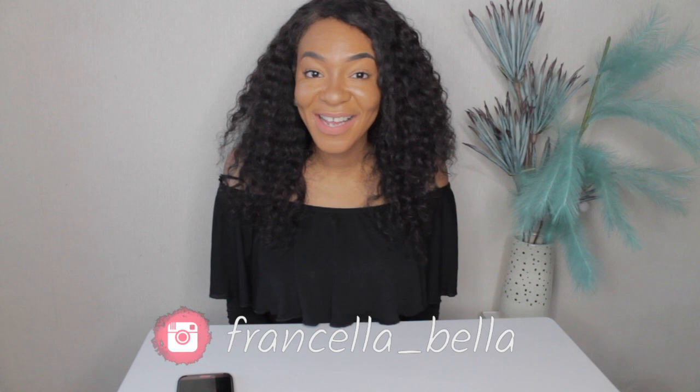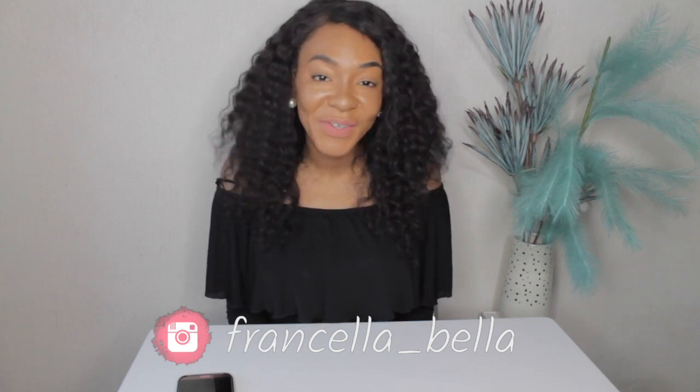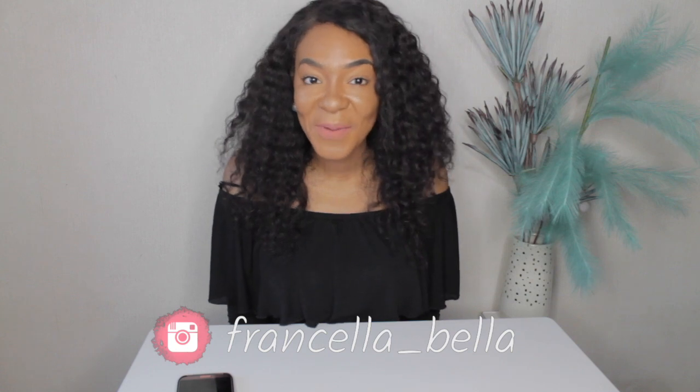Hey guys! Welcome back to my channel! Francella Bella here. If you are new, don't forget to like, share, and subscribe. And if you are returning to this channel for more beautiful content, welcome back!